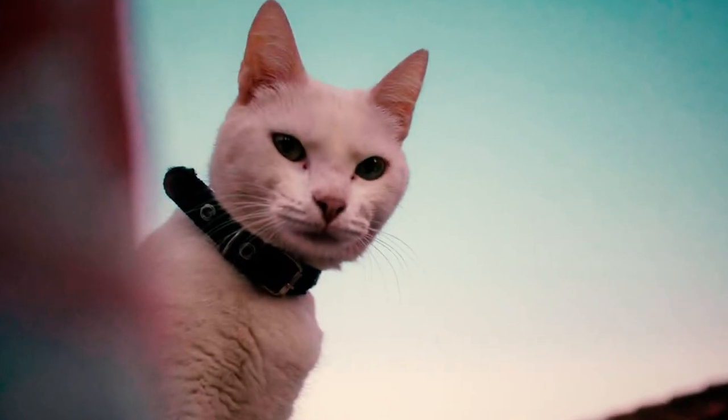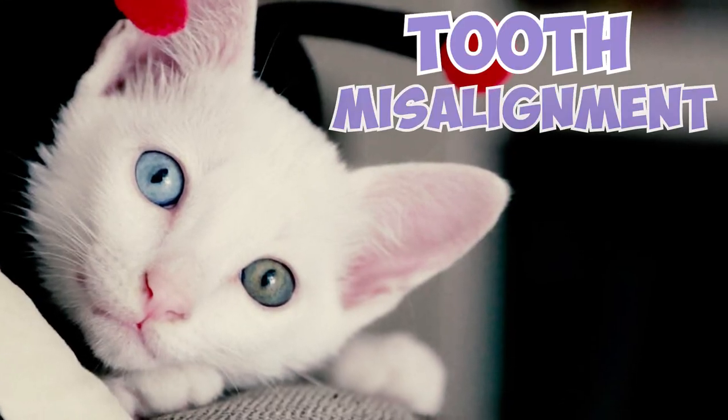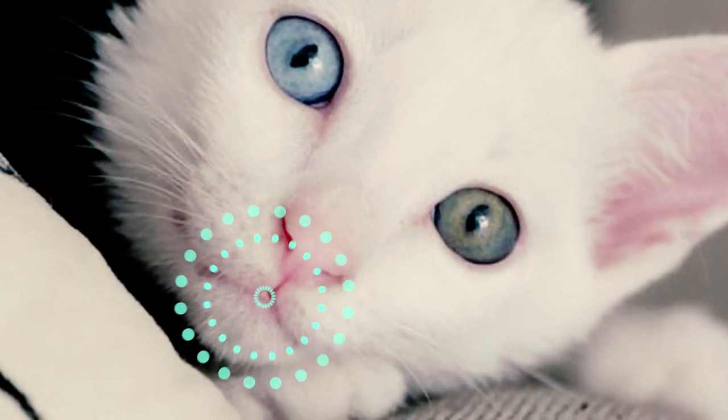Fact 7: Genetic factors can also contribute to dental problems in Kaomainis. These issues could include tooth misalignment and dental malocclusions, where teeth do not align properly when the mouth is closed.